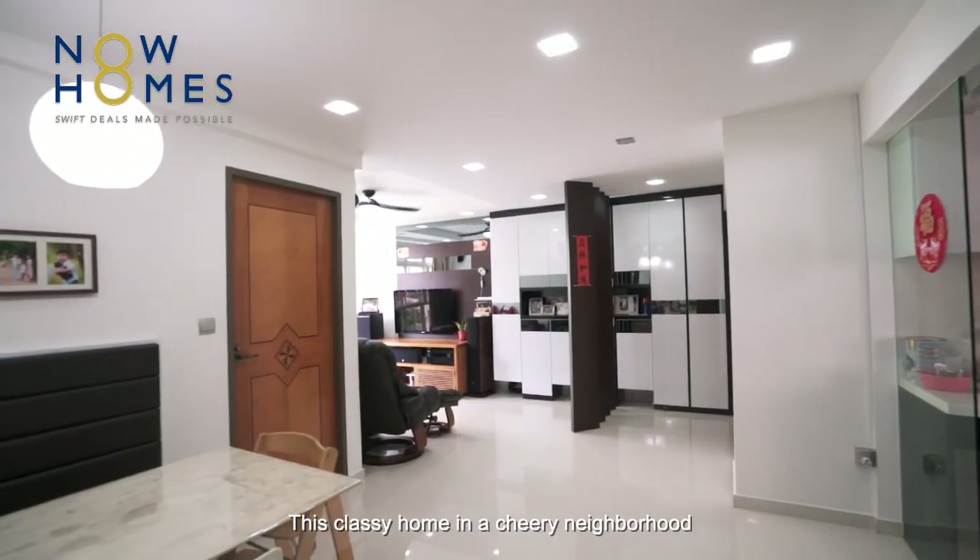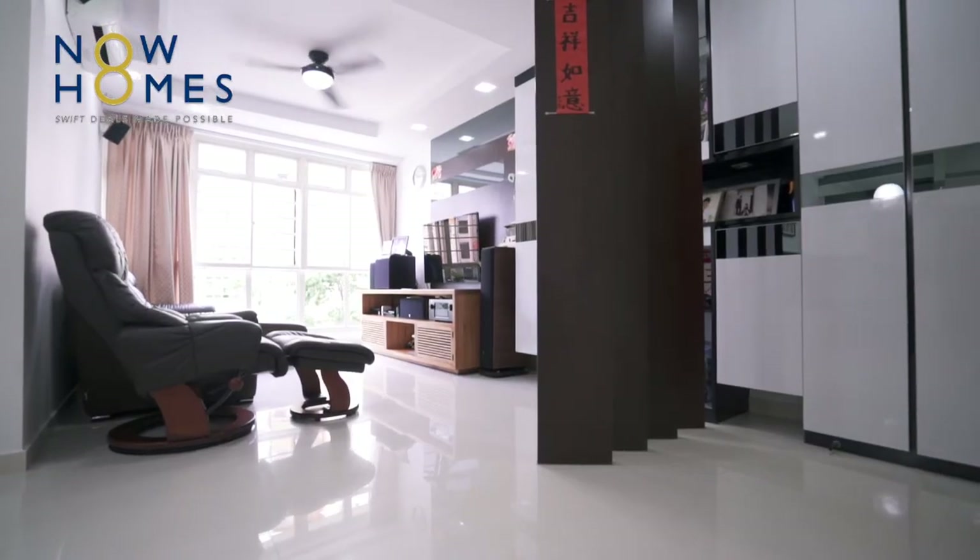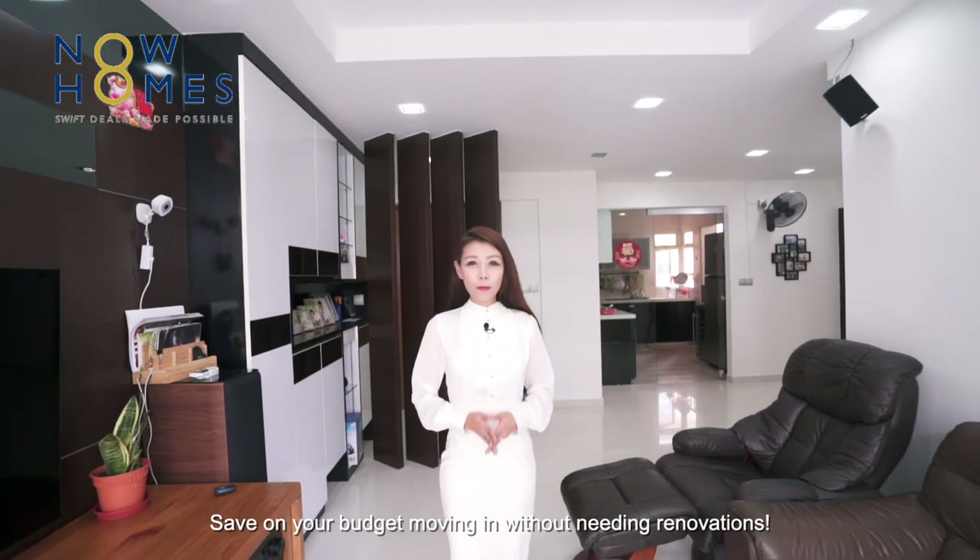This classy home in a cheery neighbourhood is definitely suited for your young family. Save on your budget by moving in without needing renovations. Call me at 90919441. I'm Yuna from Now Homes.